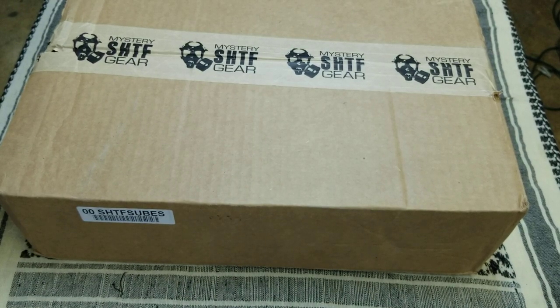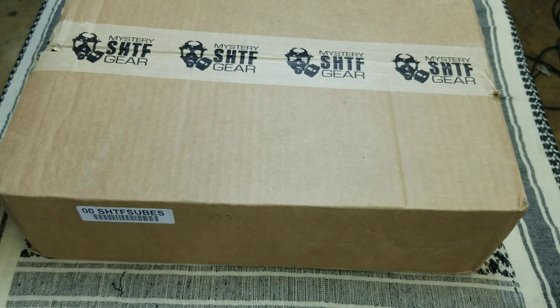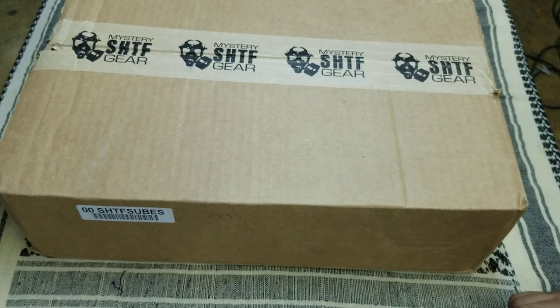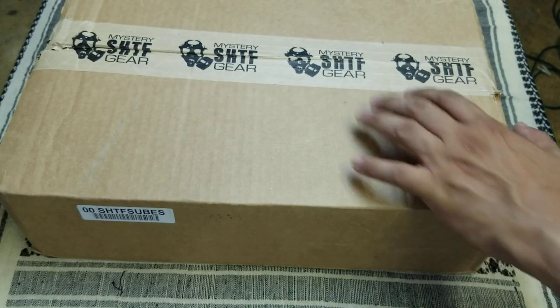Damn Daniel, back at it again with the new box. Triggerage Tactical, back at you with another unboxing — Mystery Shift Gear. It's a controversial box, not because it's a bunch of controversy, but because there's a lot of stuff in there that we may or may not use. It's more of a gimmicky type deal. But I'm a gimmicky type of guy. I like gimmicks, I like gadgets. The more gadgets I got, the happier I am. Let's go ahead and dig into this bad boy. This is the Shift Mystery Gear box. Let's see what we got for this month.